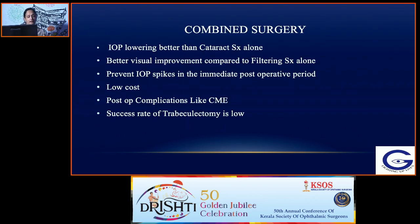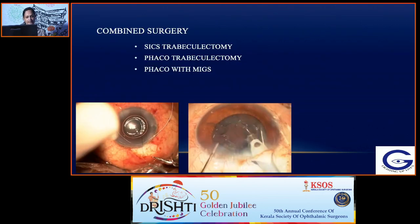Combined surgery offers better IOP lowering than cataract surgery alone and better visual improvement compared to filtering surgery alone. It also prevents IOP spikes in the immediate post-operative period because filtering is already established. Compared to a two-stage procedure, the cost will be lower; however, the success rate of trabeculectomy is lower when combined with cataract surgery.